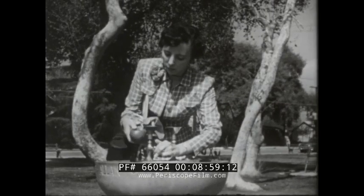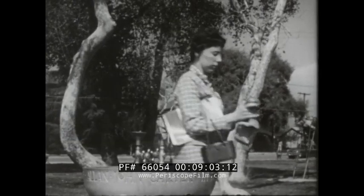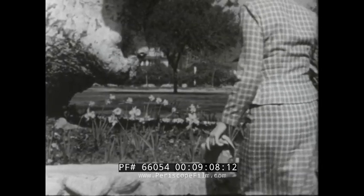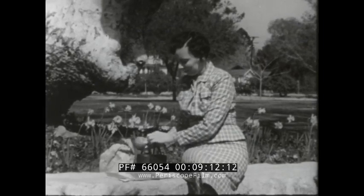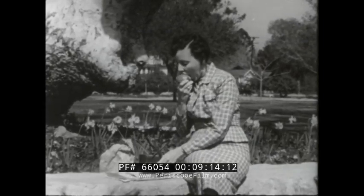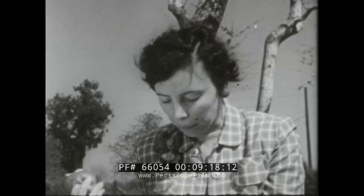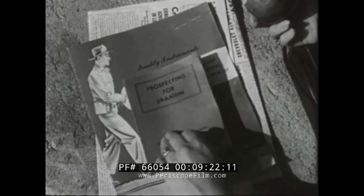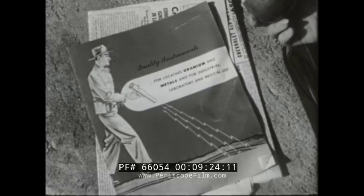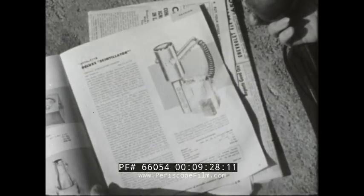This is Betty. Betty works in an office as a secretary. She loves the outdoors. She read about uranium and sent for further information. She read the Atomic Energy Commission booklet, Prospecting for Uranium, a commercial catalogue and some mining publications.